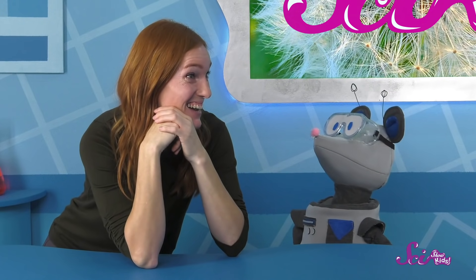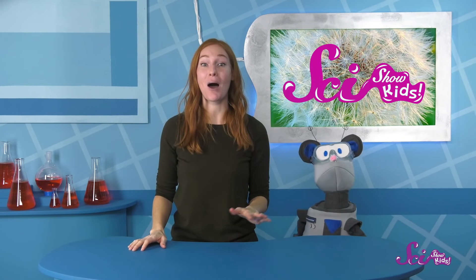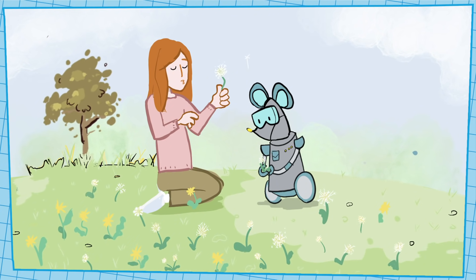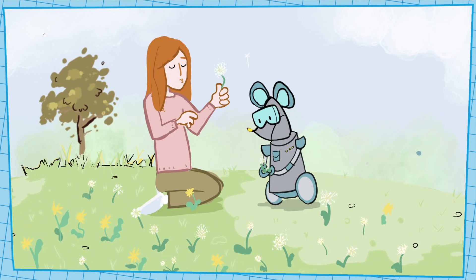We could wish for beautiful sunny days so we could go play outside! Ooh, inspiration for new experiments! Oh, hi! Squeaks and I just saw a bunch of dandelion flowers out in the park today! It can be fun to blow on the fluffy dandelions and make a wish, so we're thinking of wishes to make!